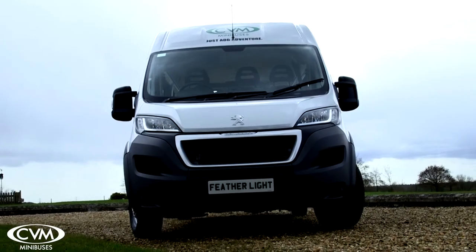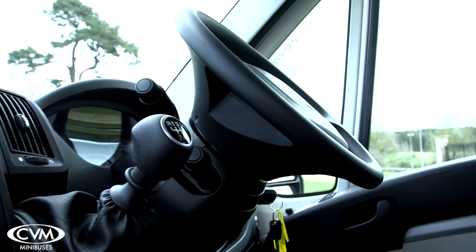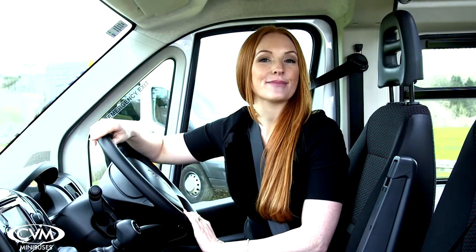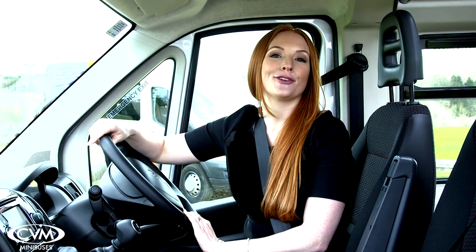Passenger seats 15 and 16 are located in the cab, above which you'll find additional overhead storage. With the Featherlite bus we make sure drivers get looked after too. Air conditioning and satellite navigation are standard, as is DAB digital radio, Bluetooth and cruise control.